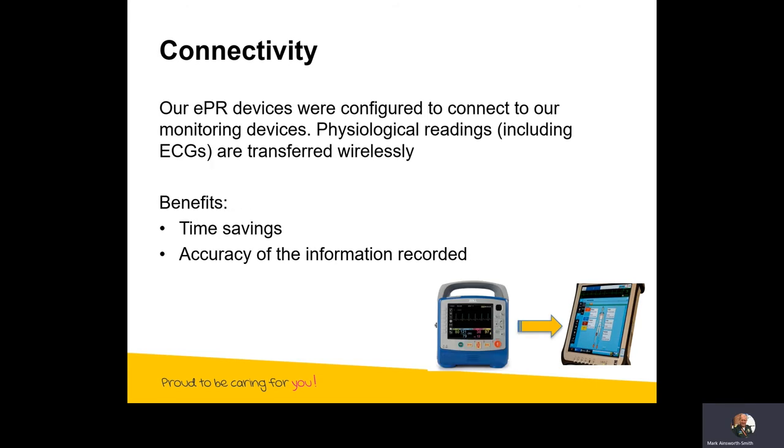In terms of connectivity, our EPR devices were configured to connect to our monitoring devices. This meant that physiological readings — end tidal CO2s, blood pressures, heart rates, ECGs, and so on — are transferred wirelessly from our ZOLL X1 monitoring device onto our electronic patient records. That clearly saves a good amount of time, and the accuracy of the information recorded is exact because blood pressures and so forth are transported across without the need for a human to intervene in that process.